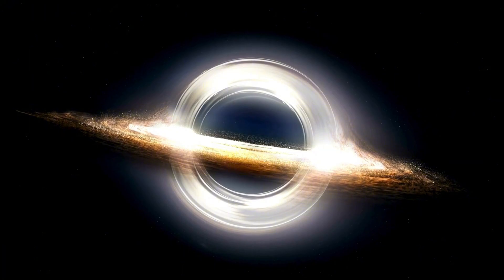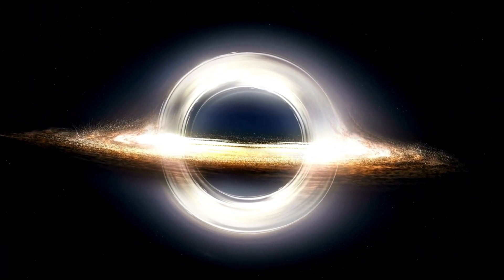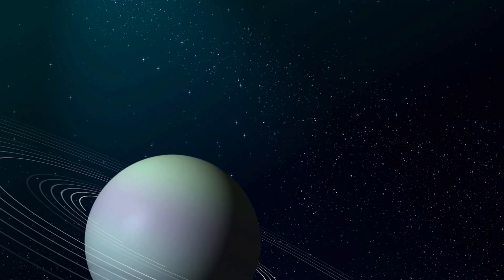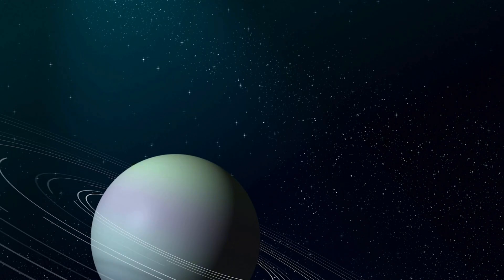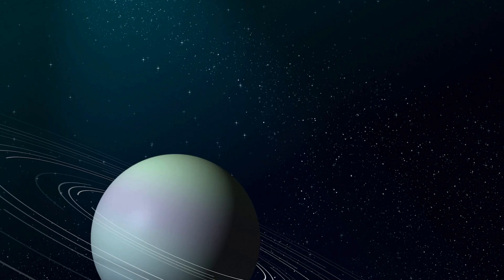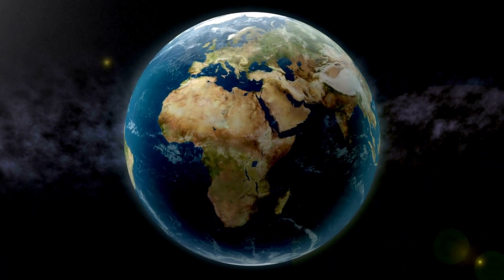Perhaps the most shocking discovery came from Mercury's poles. Despite its proximity to the Sun, areas near Mercury's north and south poles — specifically in craters that are permanently shadowed from the Sun's rays — were found to contain water ice. The idea that a planet so close to the Sun could harbor ice is difficult to fathom, yet there it is, preserved in the eternal darkness of these polar craters.